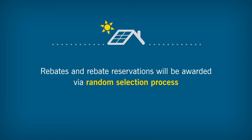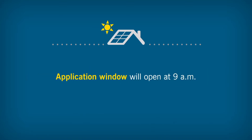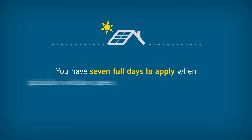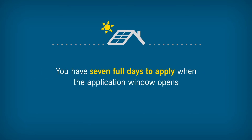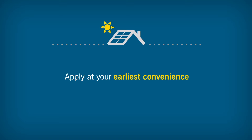Rebates and rebate reservations will be awarded via a random selection process. The application window will open at 9 a.m. during the designated selection weeks, giving you seven full days to apply. It's no longer necessary to rush to apply as soon as the window opens, but we encourage you to apply at your earliest convenience to allow us the opportunity to help resolve any issues that may arise with your application.